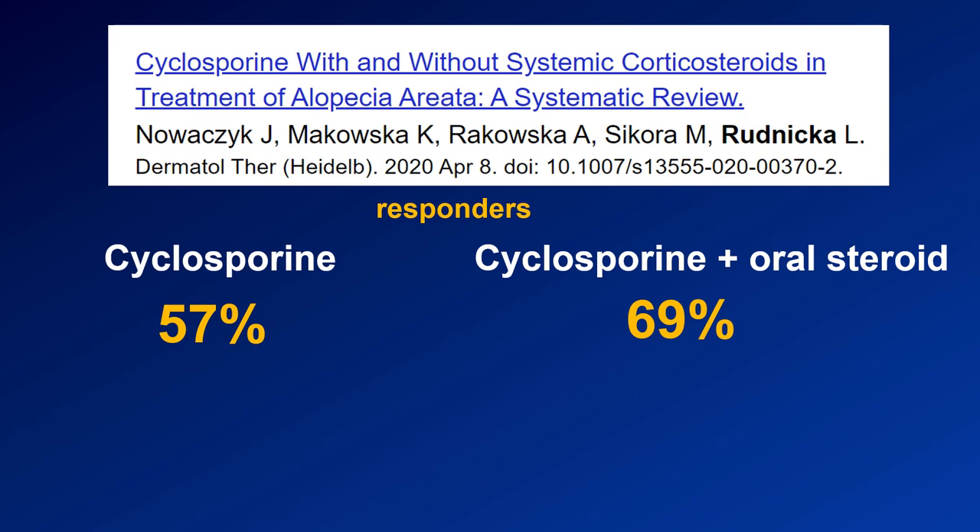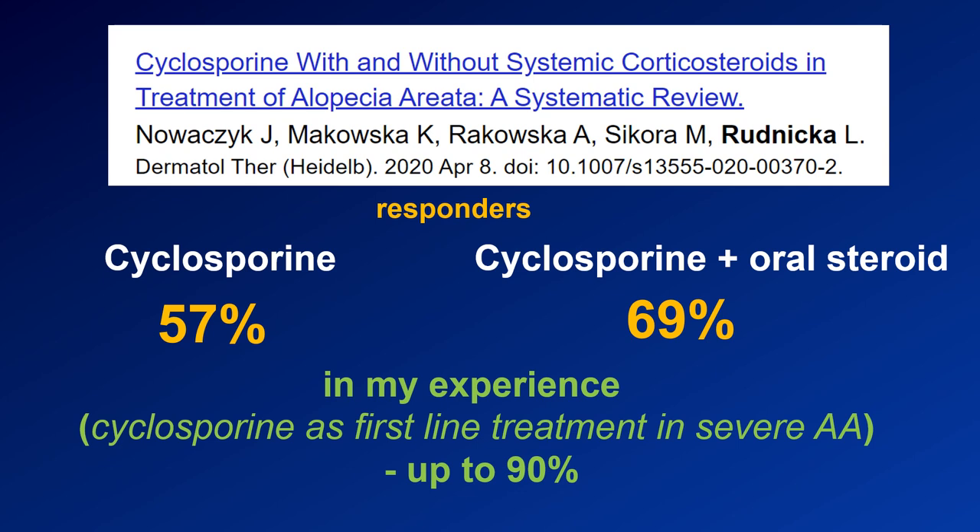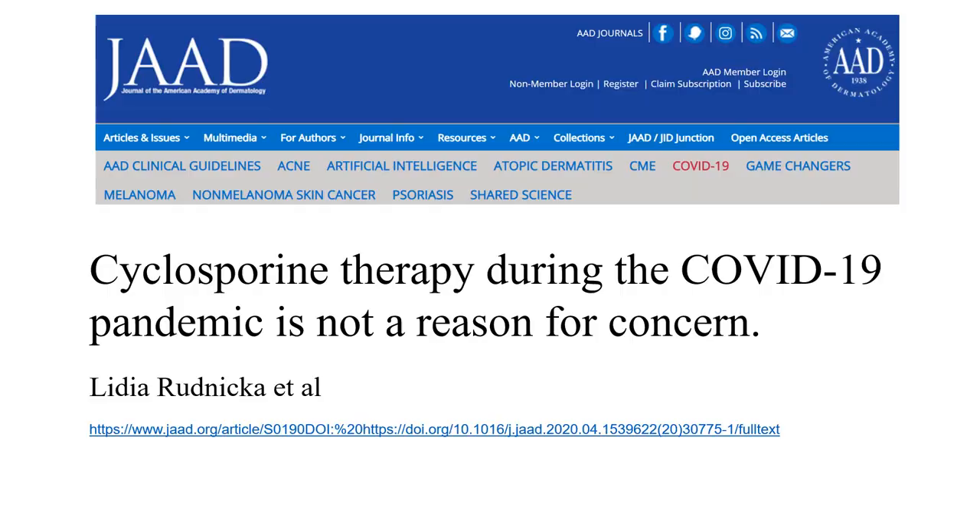We have just published a systematic review on the efficacy of cyclosporine in alopecia areata. The data show that cyclosporine in monotherapy is effective in 57% of patients, while in combination with steroids the efficacy is 69%. However, we must keep in mind that patients described in the literature are usually non-responders to other therapies. When used as first-line treatment, in my experience the efficacy of cyclosporine may be up to 90%.